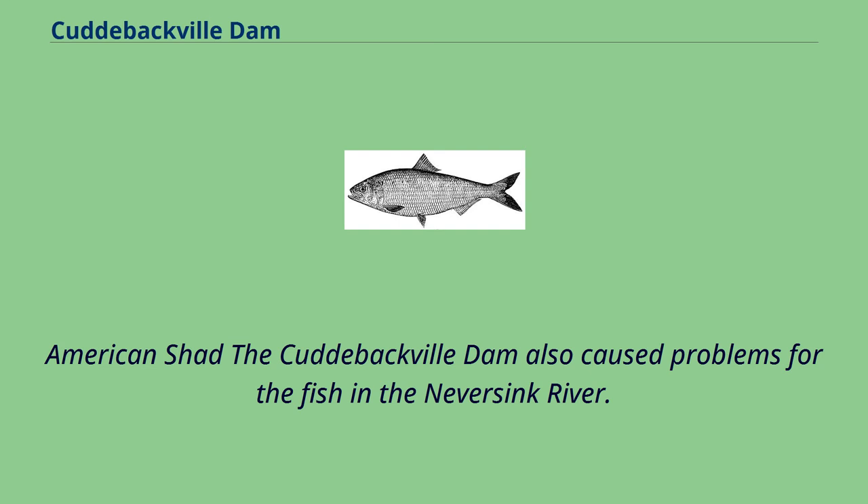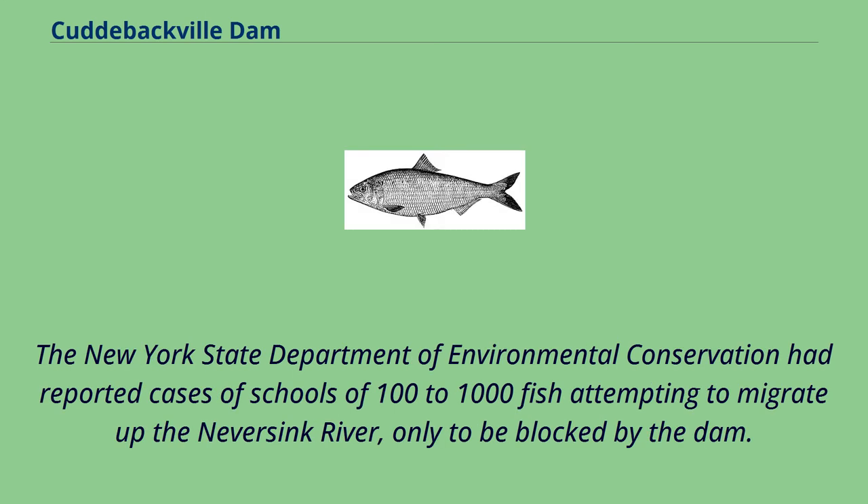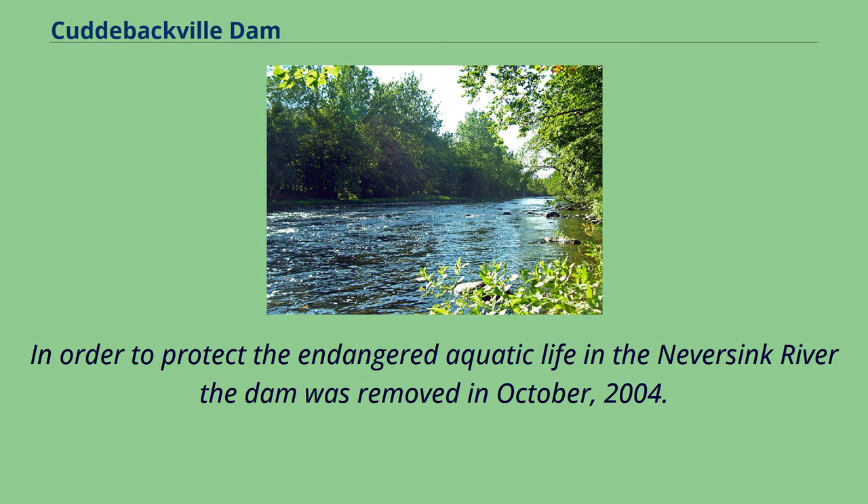The Cuddybackville Dam also caused problems for fish in the Never Sink River. The dam restricted the upstream movement of the American shad and trout. The New York State Department of Environmental Conservation had reported cases of schools of 100 to 1,000 fish attempting to migrate up the Never Sink River, only to be blocked by the dam.